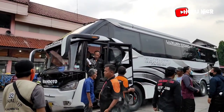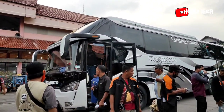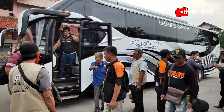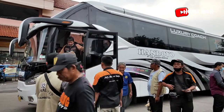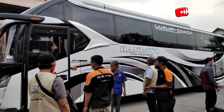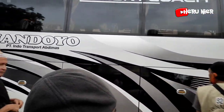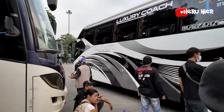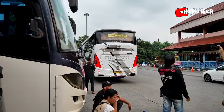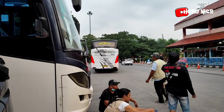Masuk armada PO Handoyo untuk tujuan ke Jogja. Belum tahu apakah mau parkir terlebih dahulu atau langsung berangkat dari Terminal Bus Kampung Rambutan ini. Sepertinya armadanya mau parkir terlebih dahulu. Armada dari PO Handoyo berbodi Legasi SR2 HD Prime.